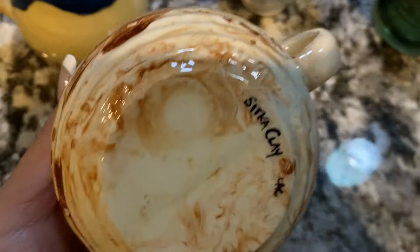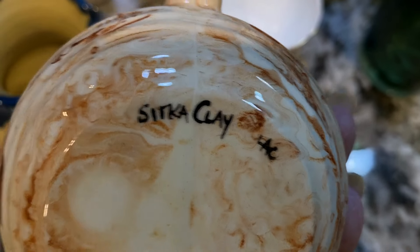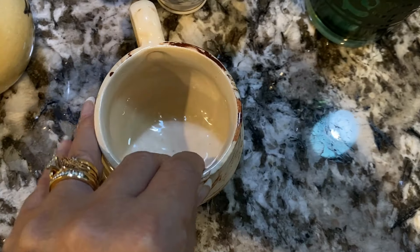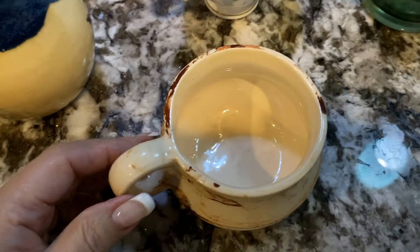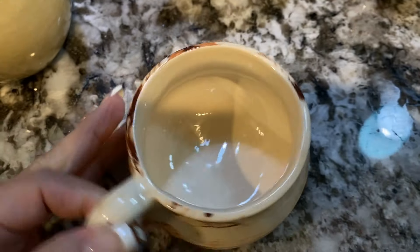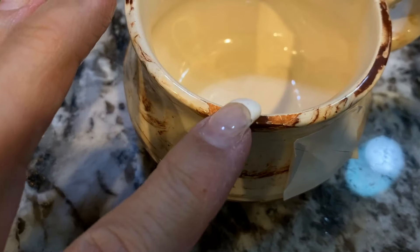I'm so sad about this cup. It is Sitka Alaska Clay, and it is chipped around the edge. It's so sad, and I did not even notice it at the store. Unfortunately it's chipped, but it is beautiful, and I paid a dollar for it.